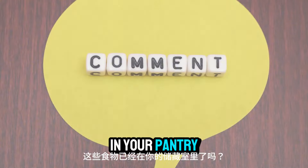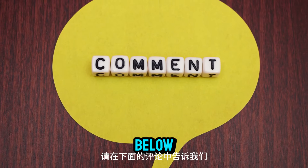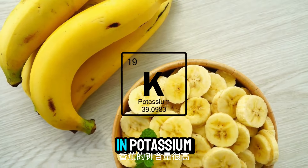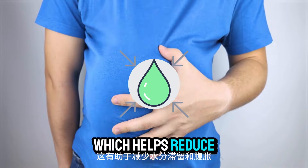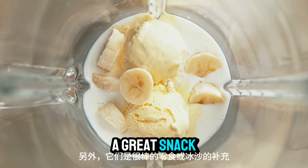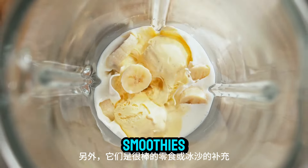Number sixteen: bananas. Bananas are high in potassium, which helps reduce water retention and bloating. Plus, they make a great snack or addition to smoothies.